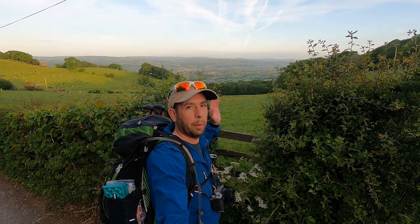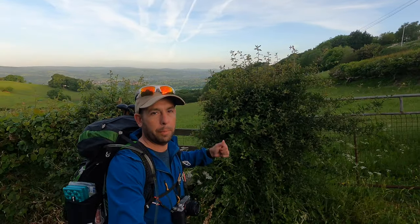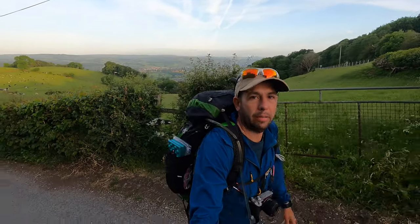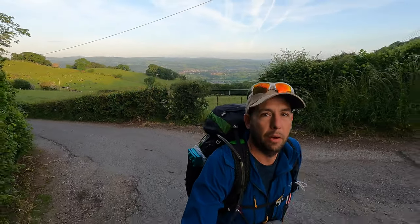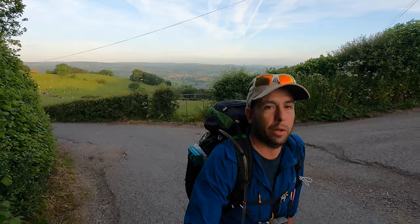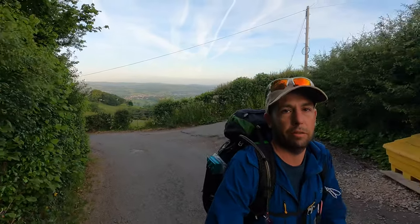Welcome to the final day. I'm back at Clwyd Gate where I left the trail yesterday. Ruthin is well down back behind me. 25-26 miles coming up, all the way to Prestatyn through the Clwydian range of mountains, and it's going to be a lovely day by the looks of it.